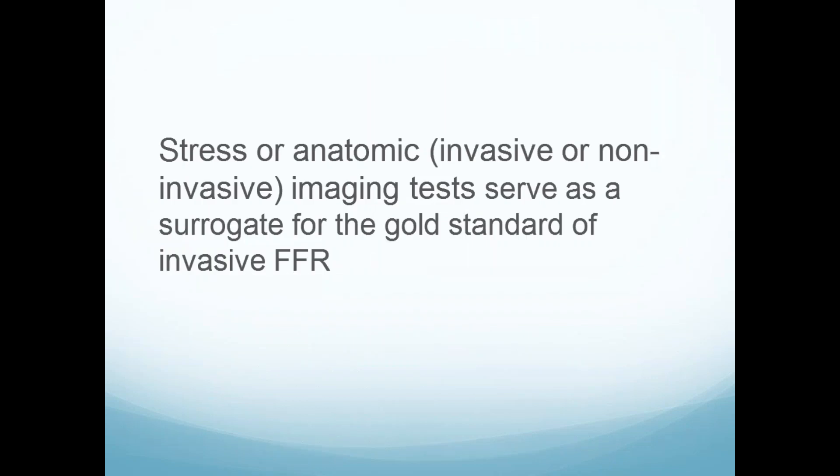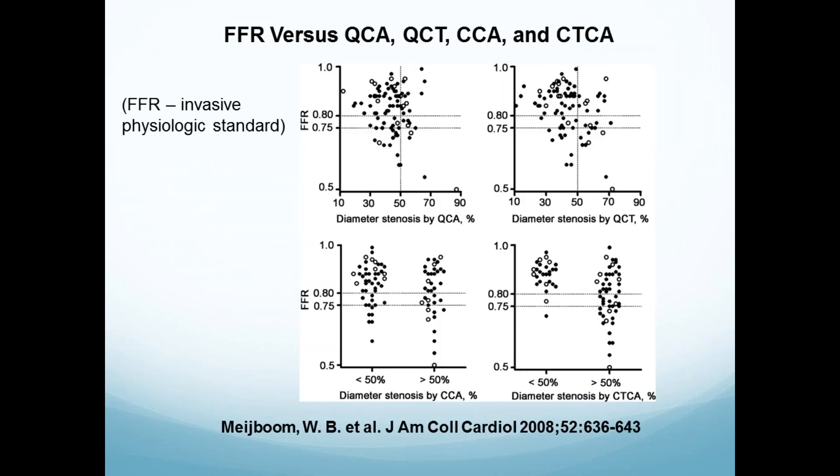Stress and anatomic imaging serve as the surrogate for the gold standard. You're making the assumption that when you have a defect on a stress test, that represents decreased coronary flow, and FFR is the marker of that decreased flow. When looking at FFR relative to quantitative invasive angiography and anatomy seen by CT, you see scattergrams very similar to the first large scattergram about invasive angiography. CT is very similar — and not particularly good.